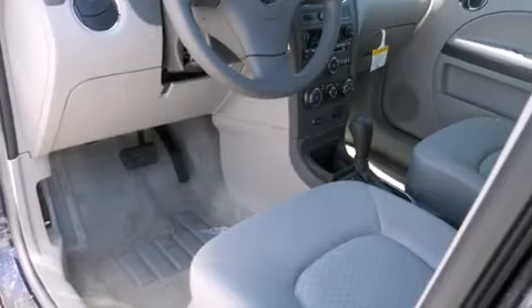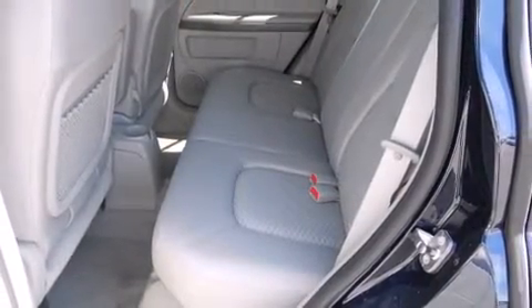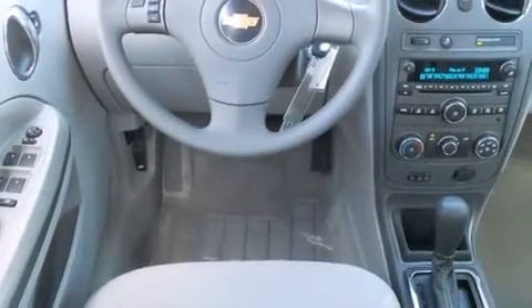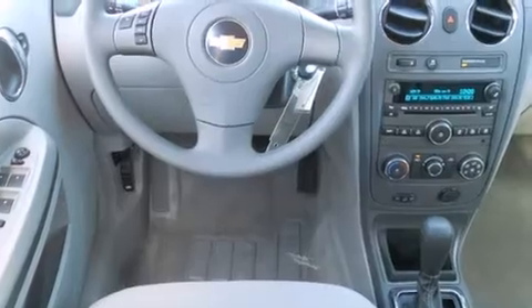Passengers are protected by various safety and security features, including dual front impact airbags, head curtain airbags, traction control, a panic alarm, OnStar, and ABS brakes.